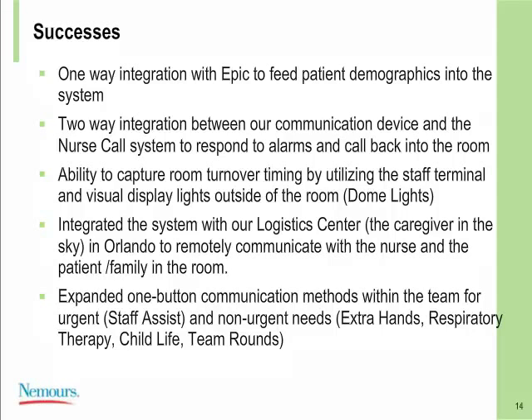We've also been able to capture room turnover and the timing thereof by utilizing the staff terminal and visual displays outside of the room, such as dome lights. This has improved efficiency on units with high admission and discharge frequency, improved workflows, and allowed us to collect and analyze our processes. We've also integrated our system with something unique to Nemours called our Logistics Center — a 'caregiver in the sky' — staffed by EMTs remotely at our sister hospital in Florida, who remotely monitor patient environmental dynamics and can communicate with us and with families in the room.